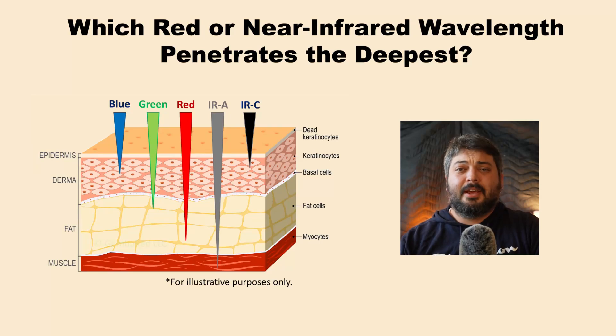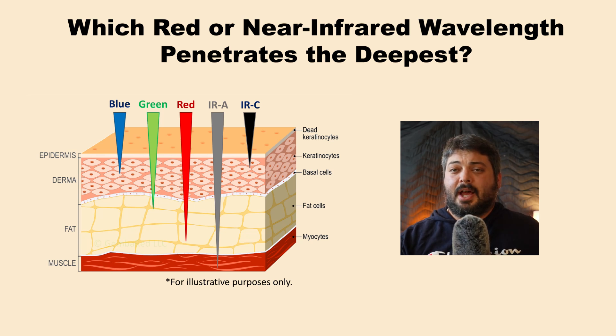Hey folks, it's Andrew from Gimba Red, and today we'll be discussing which wavelength of near infrared penetrates the deepest. That's the million dollar question that many influencers put a lot of emphasis on — and that's why people are scorching their skin with high intensity — but a lot of times we've lost sight of the fact that wavelength is the primary determining factor of penetration depth.